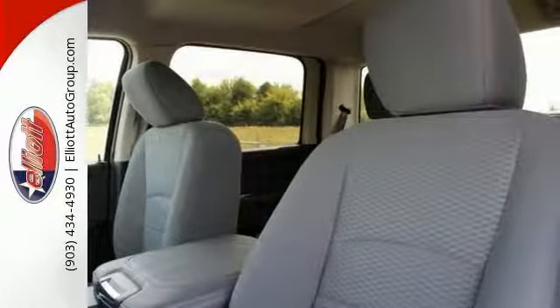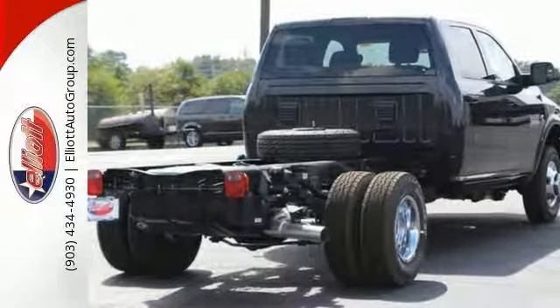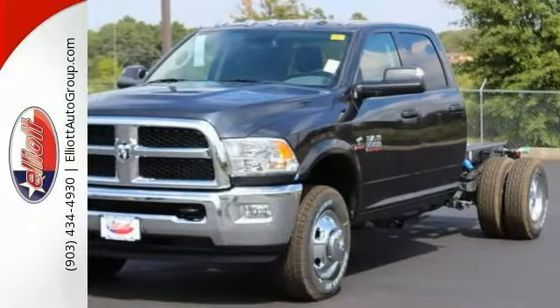You'll enjoy having dual rear wheels, dusk-sensing headlights, power-heated mirrors, and privacy glass. The clearance lamps and Bluetooth make it a solid choice.